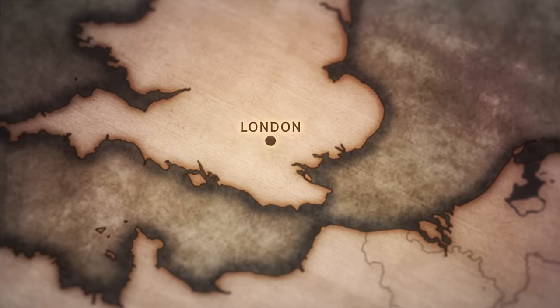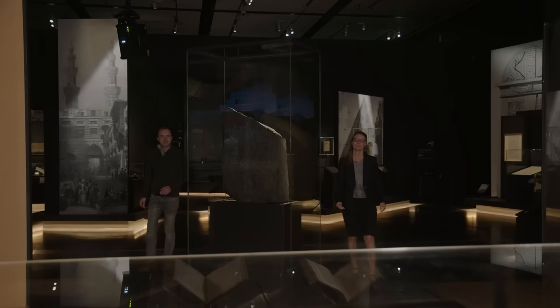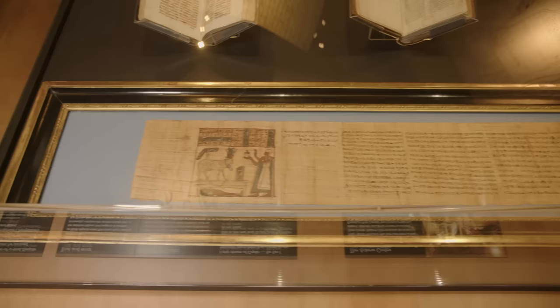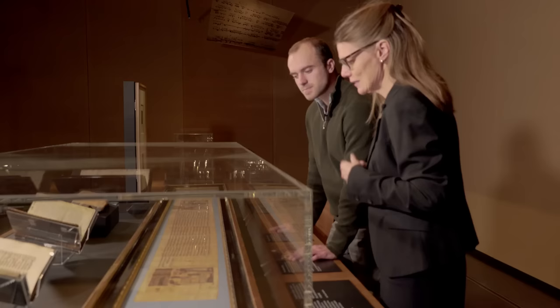Once the Rosetta Stone was discovered and copies of its bilingual inscription were shared across Europe, the great race to decipher hieroglyphs was on. This incredible object right in front of us is part of a long papyrus — a Book of Breathing, one of the guides to the afterlife. Champollion didn't know that at the time. He studied this papyrus because he wanted to look at other objects in addition to the Rosetta Stone, which he found very difficult.